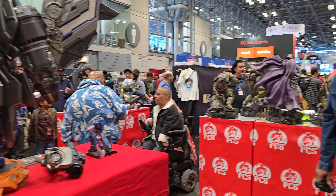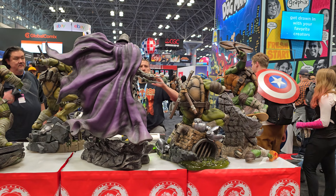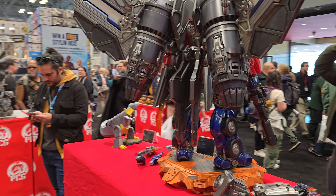Anyway, that was a quick tour of the PCS booth here at New York Comic-Con. I'm Danny from Vivid Collectibles — I hope you enjoyed the quick tour. If you have any of these on order, I guarantee you you're not going to be disappointed. Thank you.